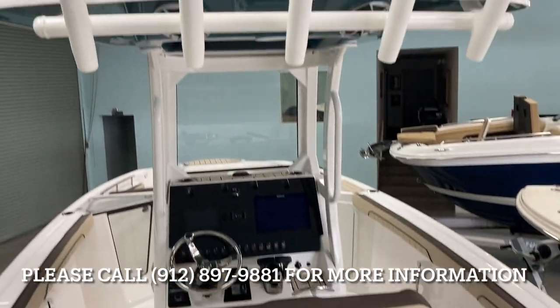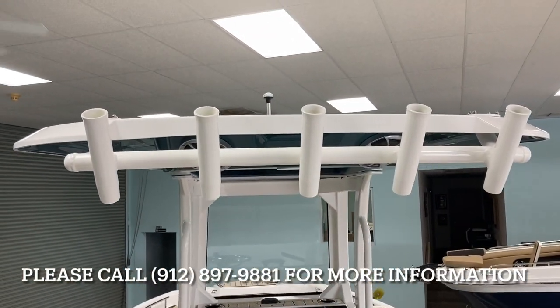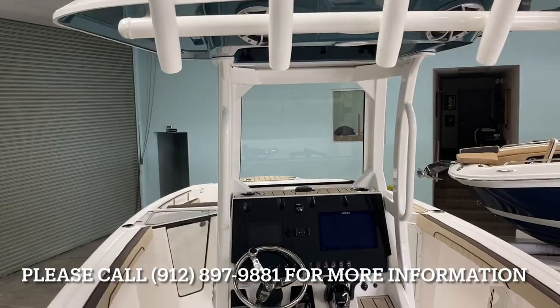Along the sides, they've got a hard top now with rocket launchers, built-in speakers, and spreader lights.